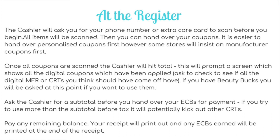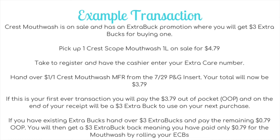Pay any remaining balance once you've handed over the right amount of ECBs, and your receipt will print with any extra care bucks earned at the end. For example: Crest Mouthwash is on sale with a $3 extra buck for buying one. You pick up one Crest Scope Mouthwash 1-litre on sale for $4.79. At the register, hand over a $1-off manufacturer coupon, making your total $3.79. If it's your first ever transaction, you pay $3.79 out of pocket and receive a $3 extra buck on your receipt. But if you already have extra bucks, you'd hand over a $3 extra buck and pay just $0.79 out of pocket, then get a new $3 extra buck back — that's rolling.